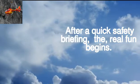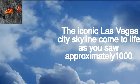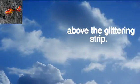After a quick safety briefing, the real fun begins. The iconic Las Vegas city skyline comes to life as you soar approximately 1,000 feet above the glittering Strip.